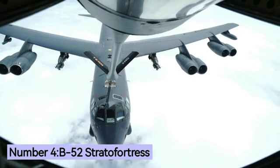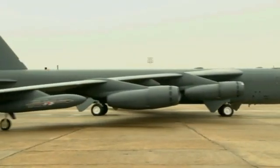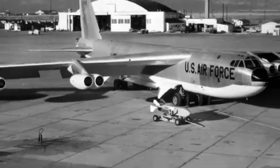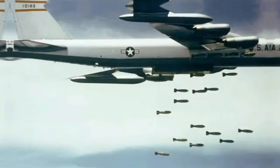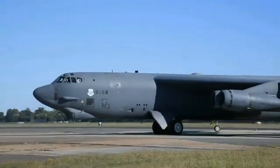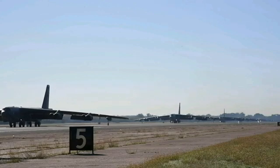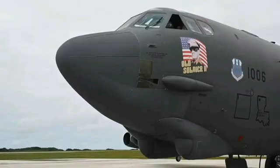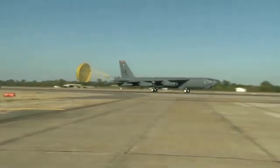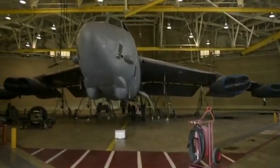Number 4: B-52 Stratofortress. The B-52 is a long-range subsonic strategic bomber designed and built by Boeing. Built to carry nuclear weapons for Cold War-era deterrence missions, it took its maiden flight in April 1952. In combat, the B-52 has only dropped conventional munitions. The B-52 Stratofortress has been in service with the United States Air Force since 1955. As of 2022, there are 72 aircraft in the U.S. Air Force inventory. The B-52 has been involved in several wars including the Vietnam War, the Gulf War, and the war in Afghanistan. It is expected to remain in service until 2040 and is currently undergoing a modernization program to extend its service life and improve its capabilities.